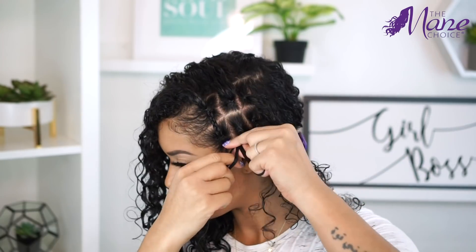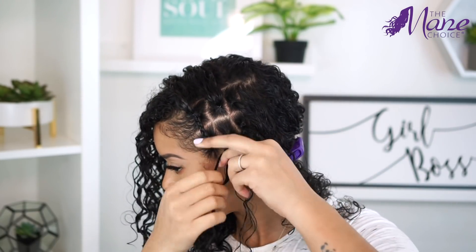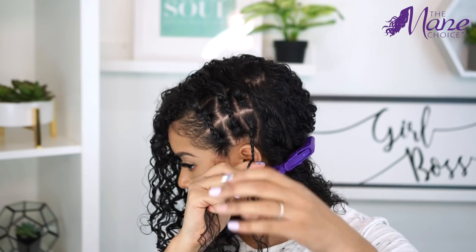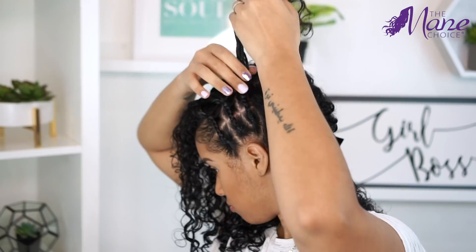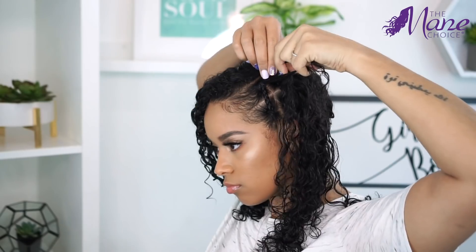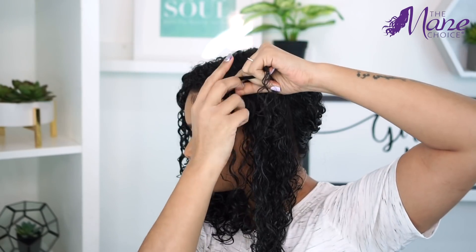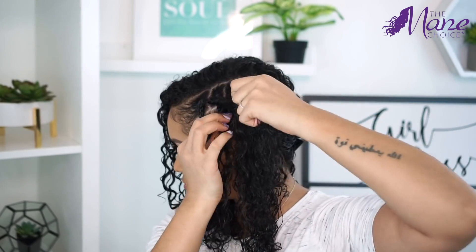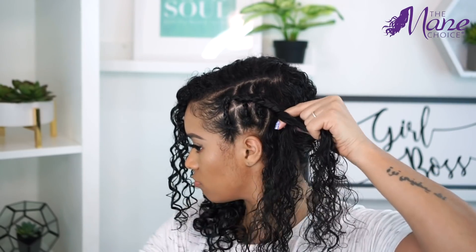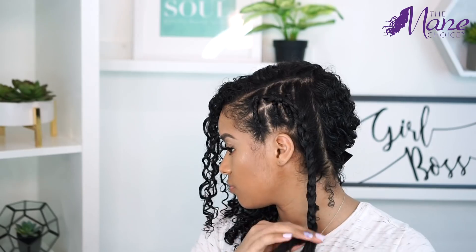Now I'm just going to braid a small portion of the bottom section and then bring that up, securing it to the top section with an elastic — it's pretty easy. With the hair that's remaining, you're going to French braid those together and bring it back to the last remaining section. This was honestly kind of hard for me to do because I couldn't see the back of my head, so if you have a friend or someone to help, get some help because I was stressed.